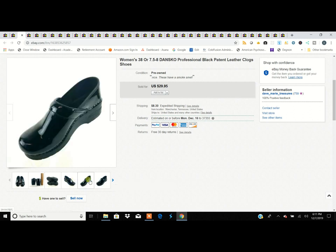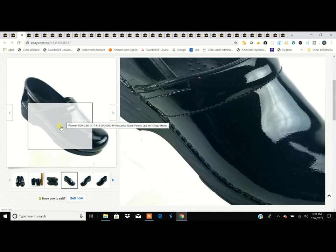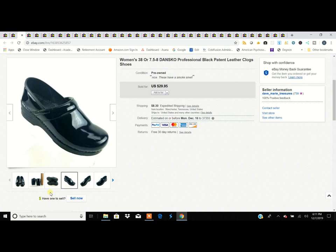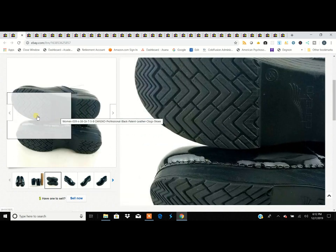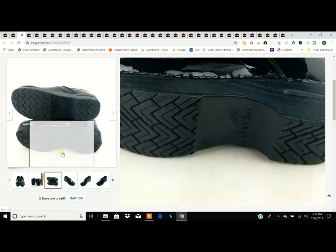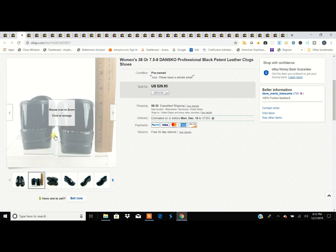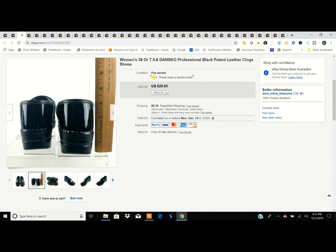Next we have standard Dansko clogs — the patent leather professional, what they call stapled clogs because they're stapled all around the edges. We bought these at a yard sale, but I didn't notice because yard sales are outside — these had a smoke smell. That's something I always disclose. Some people aren't bothered by that, so I discounted them at $29.95.